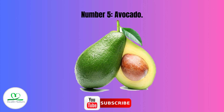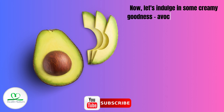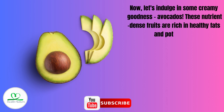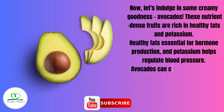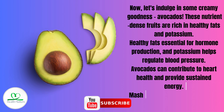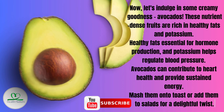Number 5: Avocado. Let's indulge in some creamy goodness — avocados. These nutrient-dense fruits are rich in healthy fats and potassium. Healthy fats are essential for hormone production, and potassium helps regulate blood pressure. Avocados can contribute to heart health and provide sustained energy. Mash them onto toast or add them to salads for a delightful twist.